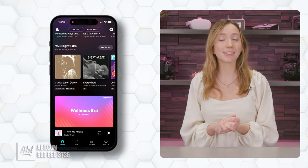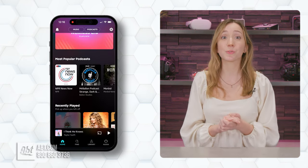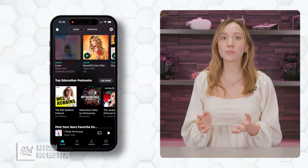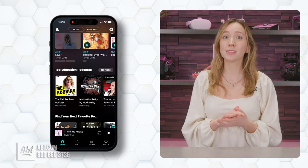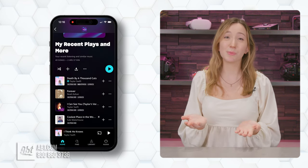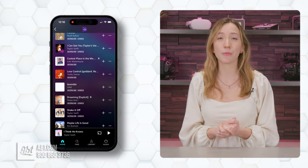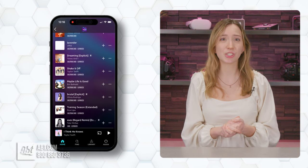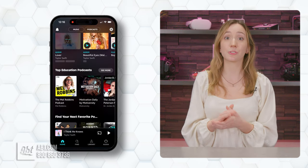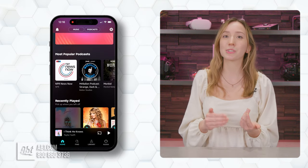Aside from music, Amazon's service offers podcasts, tons of playlists, radio stations, and a couple of specially curated stations for your listening tastes. But that takes me into things I didn't like. There are only two personalized listening stations — My Soundtrack and My Recent Plays and More — and overall I didn't love a lot of the songs they picked for me. It would have been nice to have multiple curated stations for different music vibes, though it does recommend playlists based on your tastes.